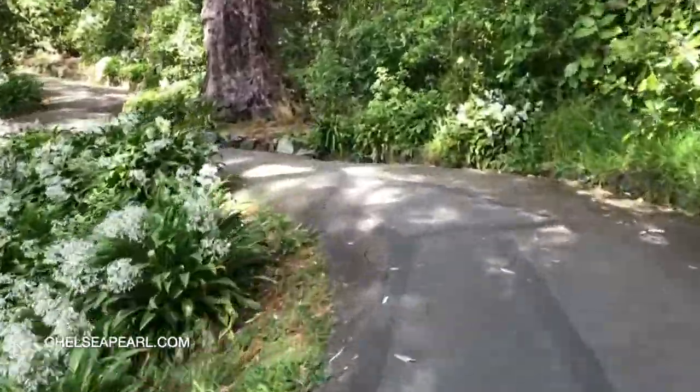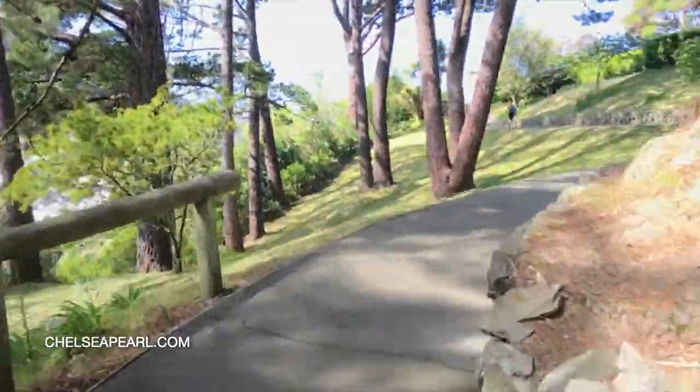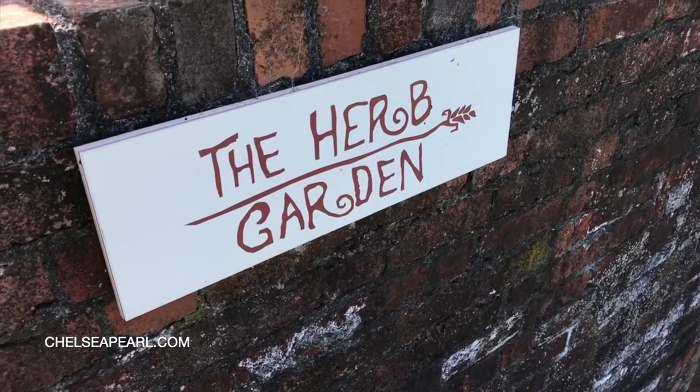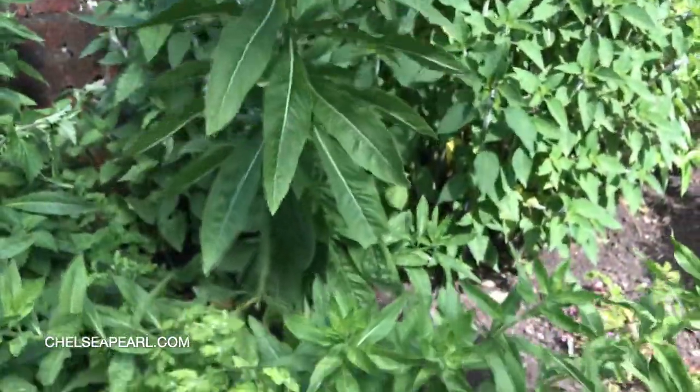The grounds here are huge, absolutely massive, so I had to pick and choose what I want to see today. I'm going to go see the rose garden and the herb garden. The sun is so intense here — I'm never going to get used to it. The Botanic Gardens are free to enter, which is amazing. The visitor center is open from around 9 a.m. to 4 p.m., and the cable car that goes up to the top of the hill runs until 10 p.m. at night.